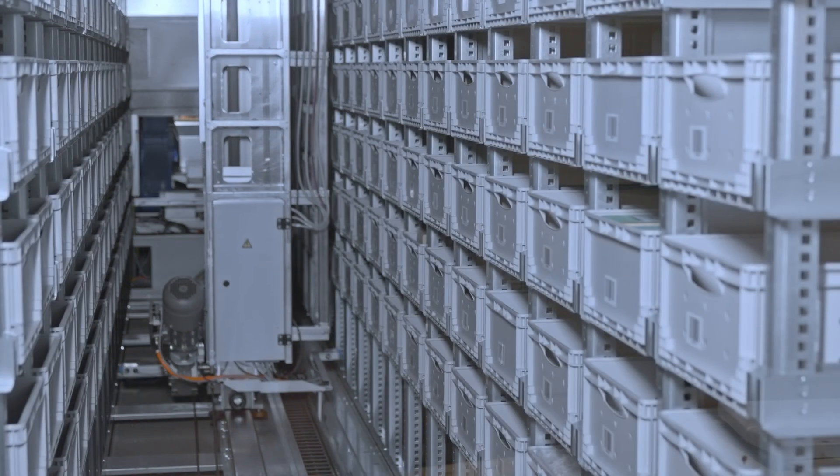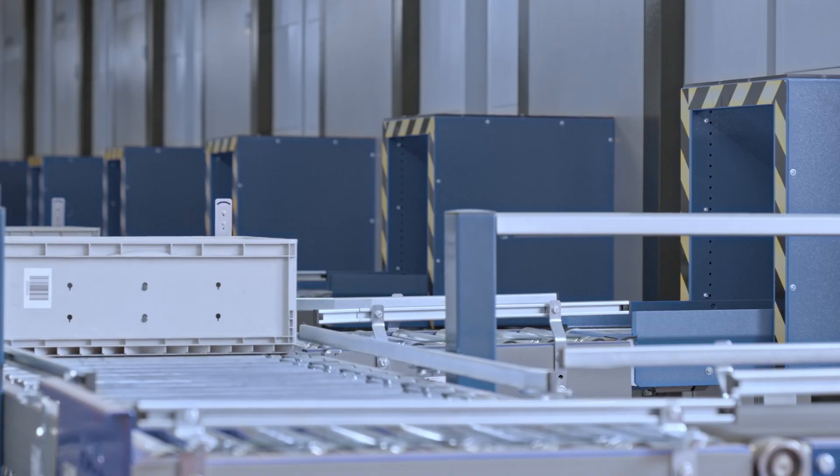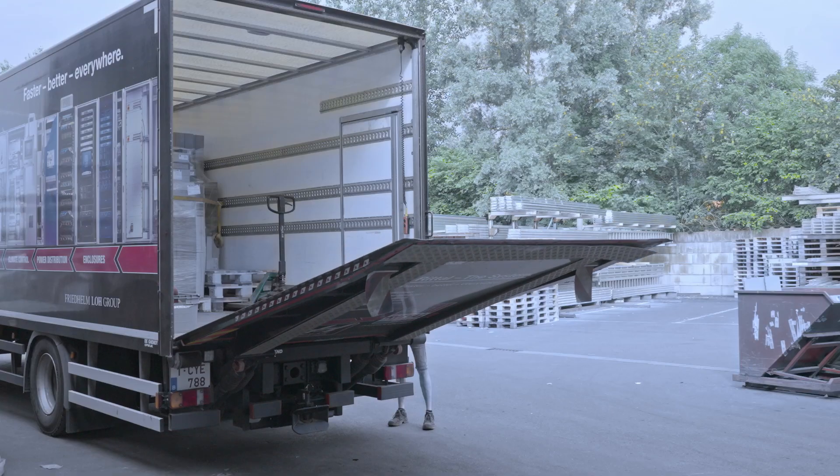In the warehouse we have approximately 13,000 different articles that we can store, and 40% of our article database is stored in the Kardex machines.